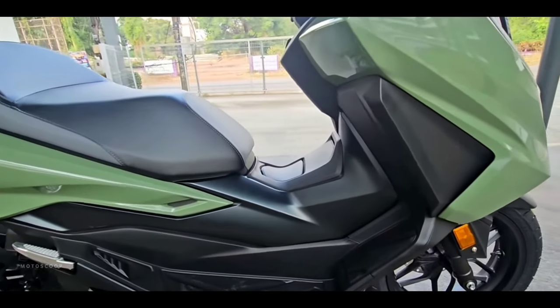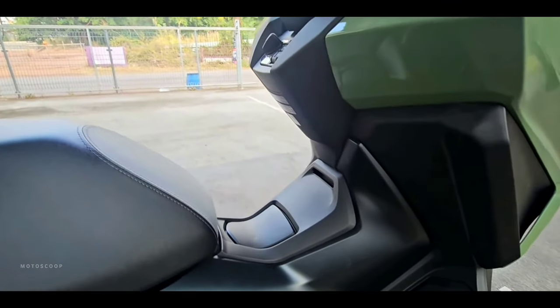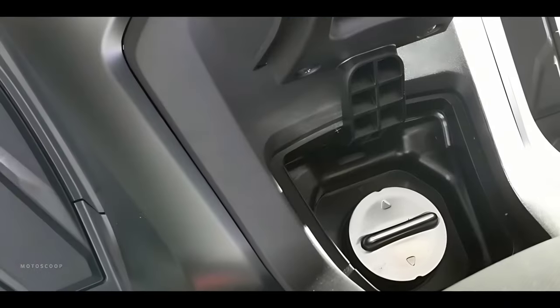You'll spend less time filling up too — the Forza 350 will go as far as 344 kilometers on a full tank.